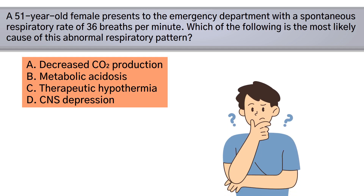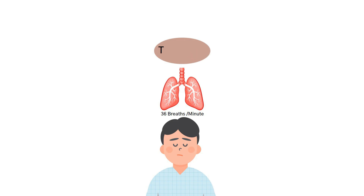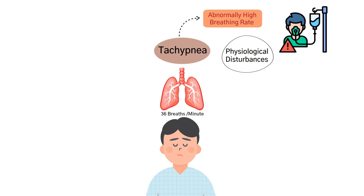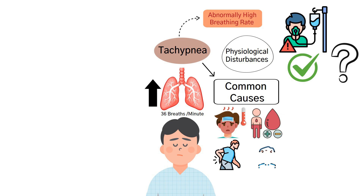A respiratory rate of 36 breaths per minute in an adult is classified as tachypnea, which is defined as an abnormally high breathing rate. Tachypnea is often a compensatory response to various physiological disturbances and is frequently seen in critically ill patients. To answer this question correctly, you need to understand what triggers an increased respiratory drive. Some of the most common causes of tachypnea include fever, arterial hypoxemia, pain or anxiety, and increased metabolic rate.